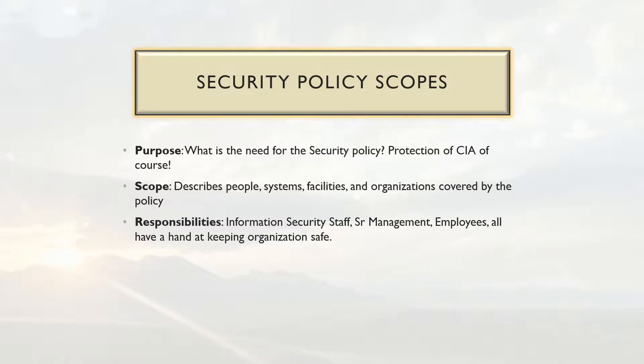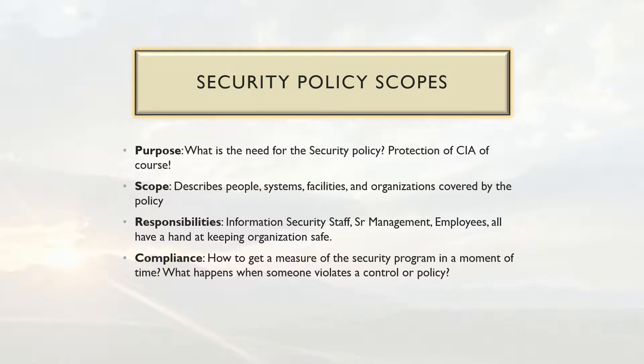Responsibilities set the scope for particular staff — such as information security specialists, senior management, and employees — who all have a hand in keeping the organization safe. Your security policy helps define the roles and the responsibilities associated with those roles for certain activities. Compliance defines how you measure your security program at a given point in time and establishes what happens when someone violates a control or policy, providing the framework for measurement and violation response.